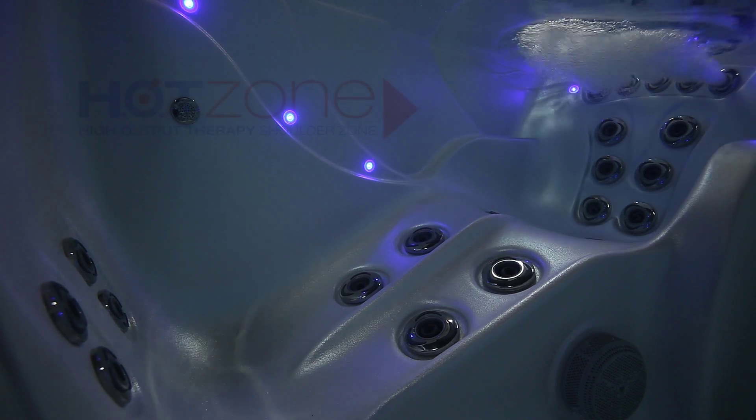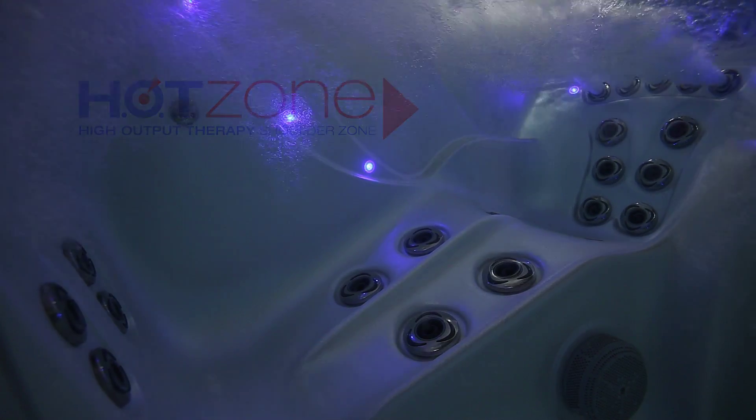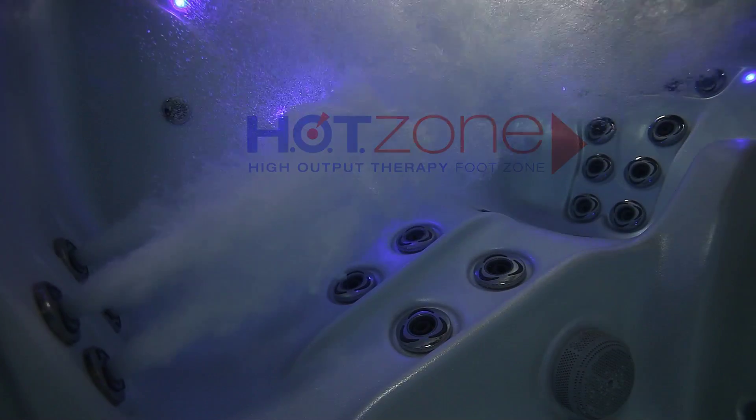The second Adirondack chair features Hot Zone shoulder jets as well as jets from the top of your shoulders to the back of your legs, and Hot Zone foot jets.